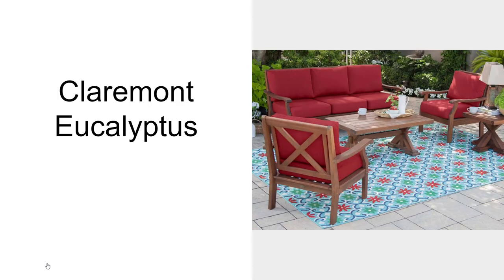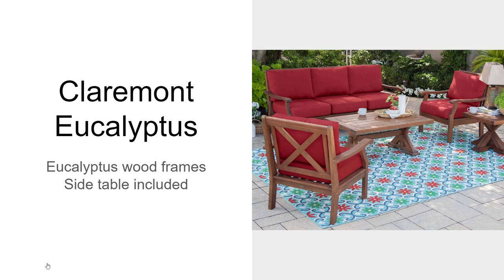The Claremont Eucalyptus will have eucalyptus wood frames, which is one of the best woods you can get for outdoor furniture. It'll also have a side table that's included — it'll look just like the coffee table — so it'll have an extra piece for three-piece sitting, but the cushions will need storage.